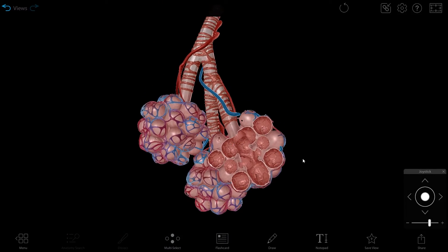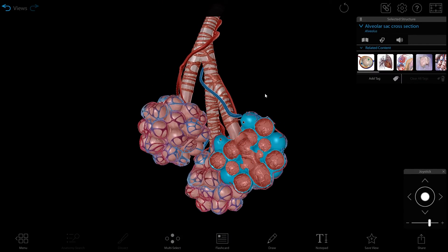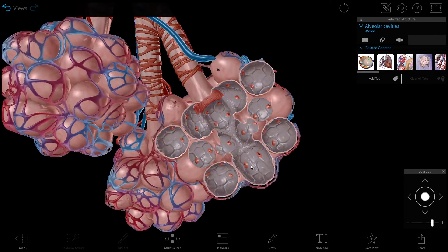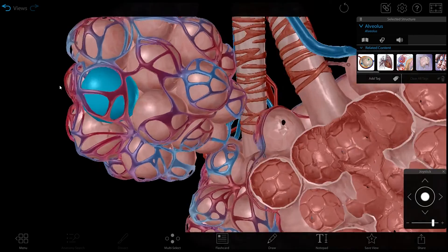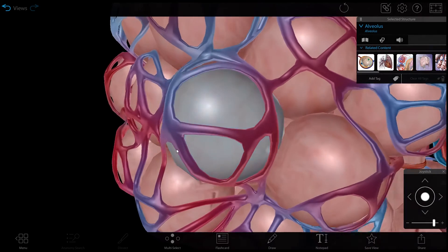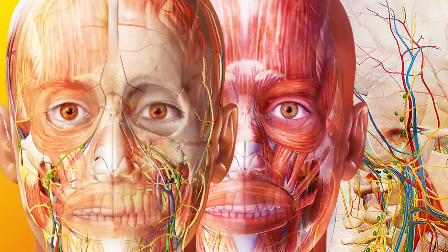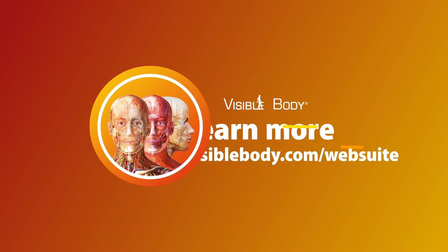Did you know that your professor doesn't need to assign Visible Body products in order for you to use them? Individual students looking for a study tool or reference guide can buy a subscription to WebSuite, home to all the visual and interactive content you need to understand the life sciences. Learn more at visiblebody.com/WebSuite.